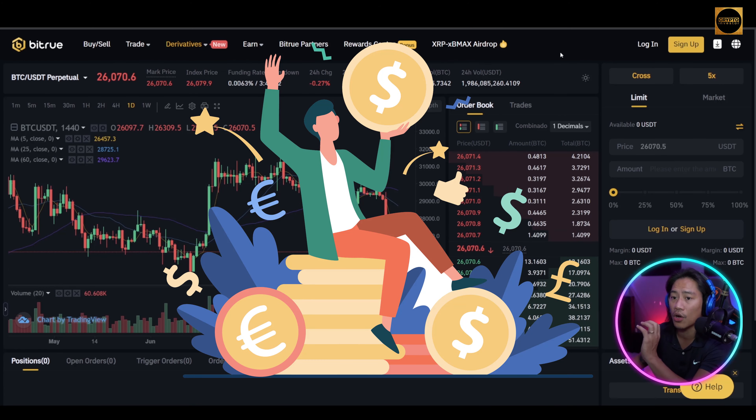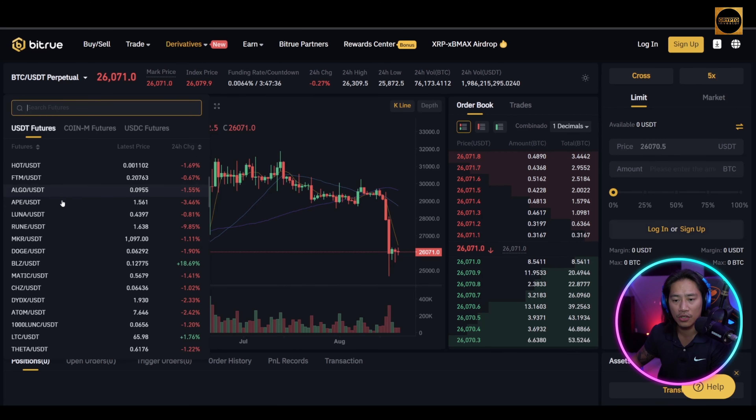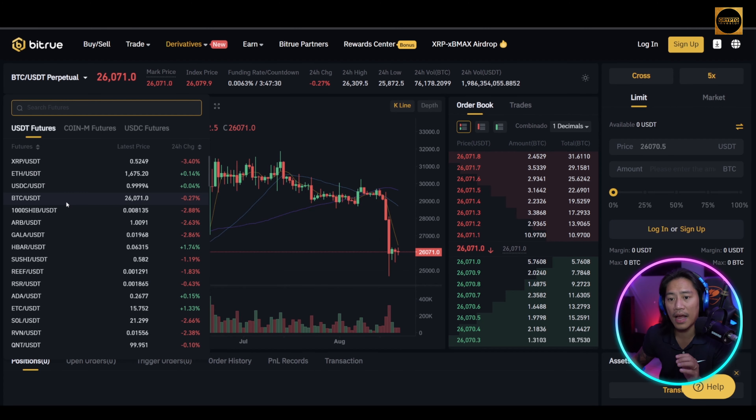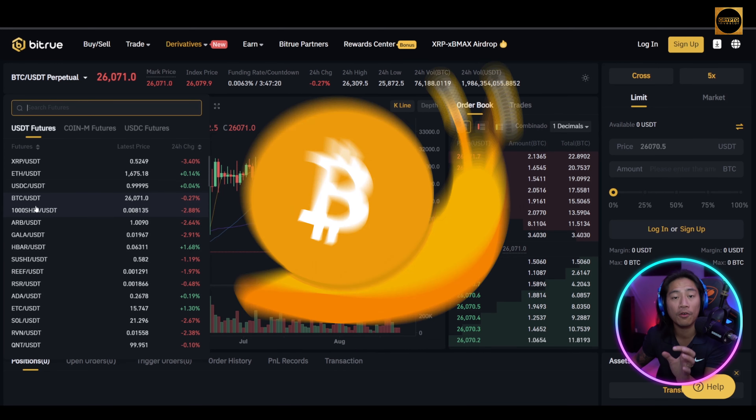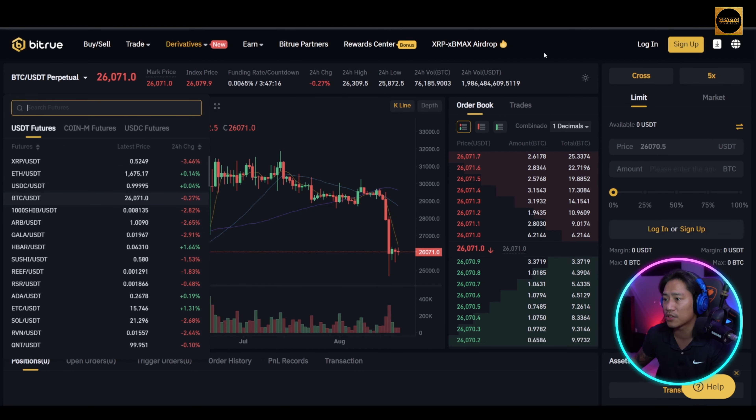They have a lot of pairs you can check out — you have XRP, ETH, USDC, and of course Bitcoin for those of you that do futures trading as well.